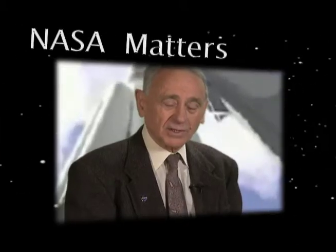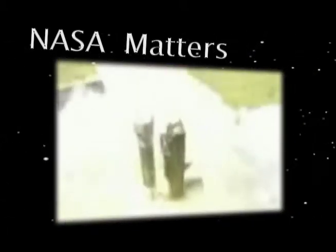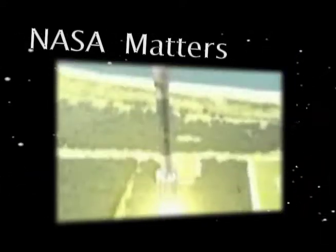A rocket is a propulsive device — a device which will generate motion that has to operate with its own fuel and oxidizer in order to escape the atmosphere.